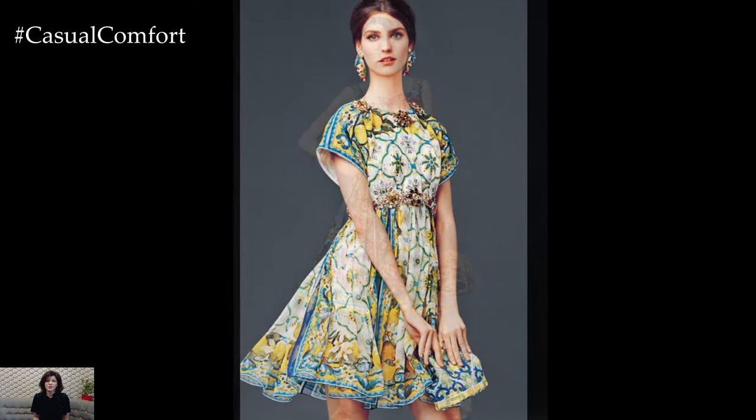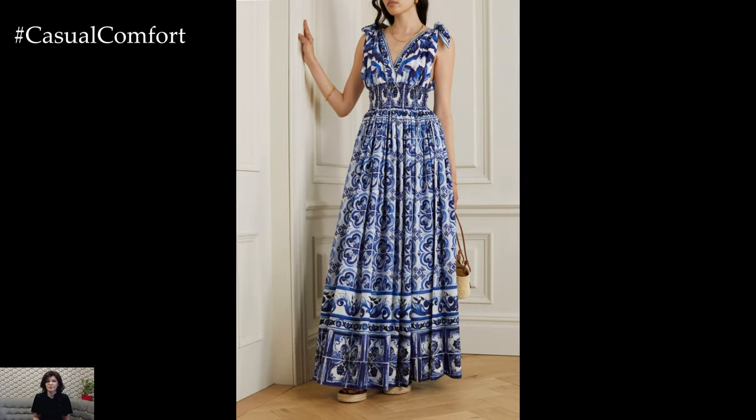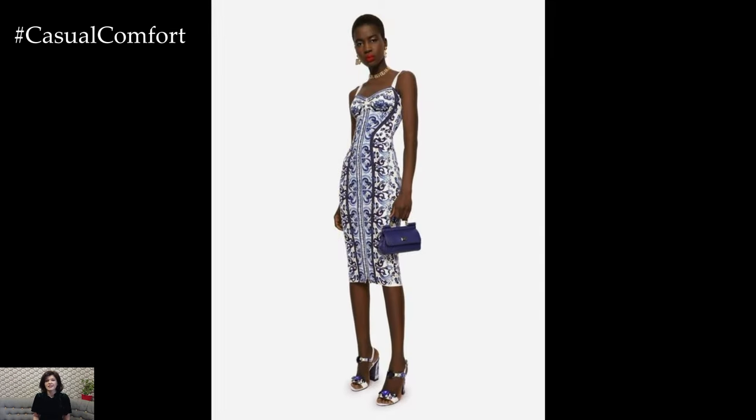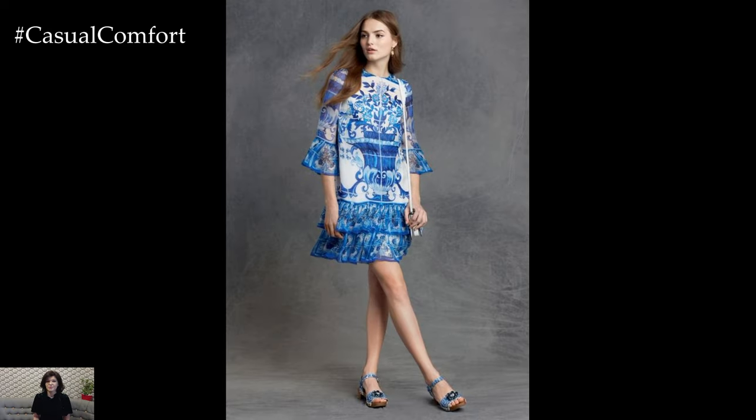Given the boldness of Majolica prints, accessories should complement rather than compete with the dress. Neutral-toned shoes, such as beige sandals or white heels, can balance the outfit. A simple clutch in a coordinating color can tie the look together without overwhelming the eye. For jewelry, gold pieces often work best, adding a touch of elegance without detracting from the print's complexity.